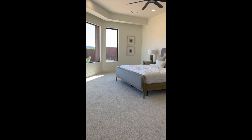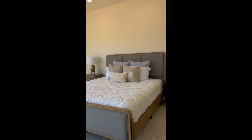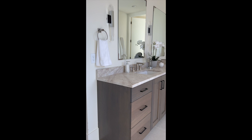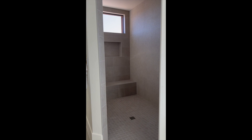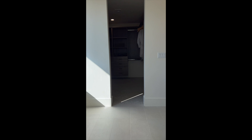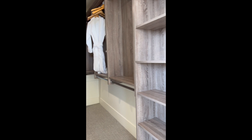Let's check out the master suite. Can you imagine just waking up to these views?